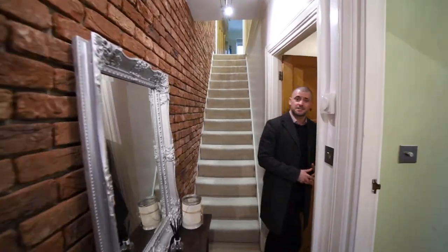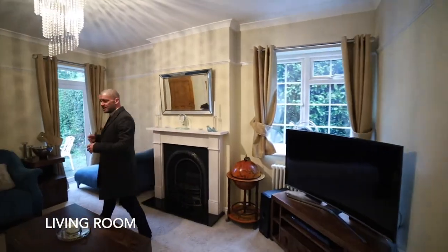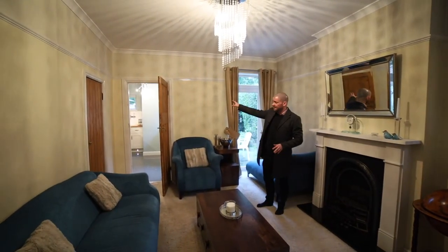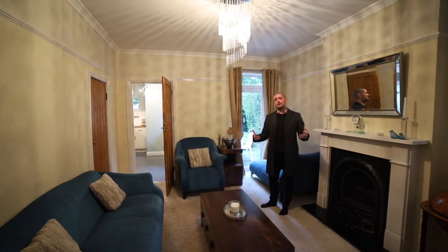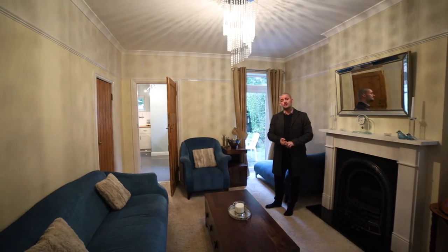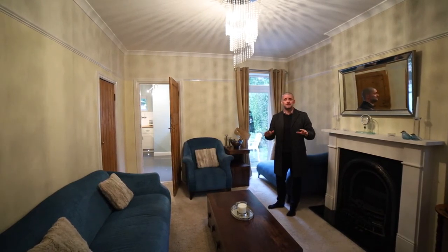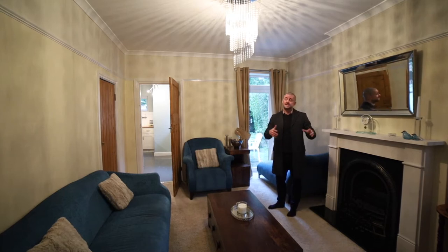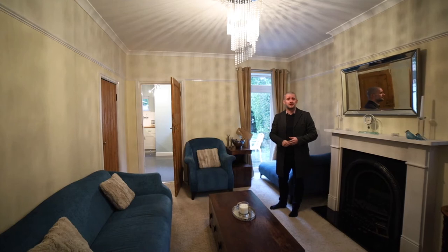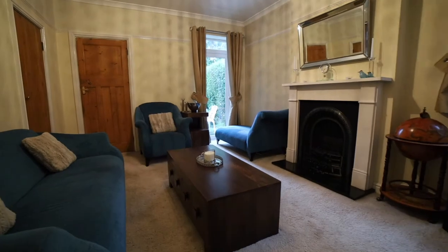Through here we have another reception room which faces out onto the garden — a really lovely cosy room with a feature fireplace, and a kitchen just through here. Internally the accommodation upstairs has three bedrooms: two really good-sized doubles and a single, plus a very stylish bathroom fitted with a large bath and a standalone shower. We'll now go and have a look at the garden together.